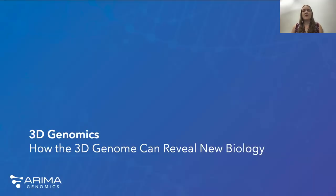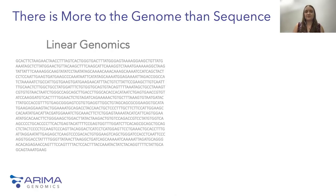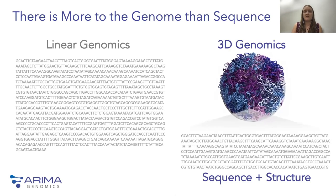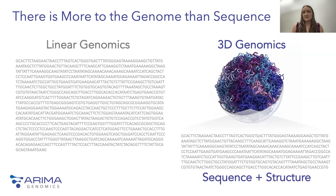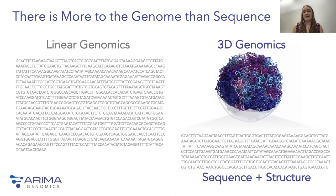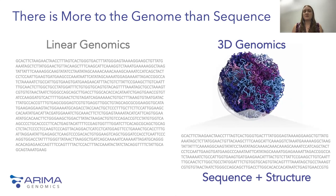Let's first talk about what 3D genomics actually is and see how it can reveal important biological insights. To understand the 3D genome, let's start with linear genomics, or the 1D genome — the process of figuring out the order of each of the 3 billion A's, G's, C's, and T's of the genome in each of our different chromosomes. There's far more complexity to the genome than can be easily captured in this linear paradigm. DNA is not just randomly shoved into the nucleus of cells; there is a defined pattern to how chromosomes are packaged into compartments, and this is what 3D genomics allows us to describe.